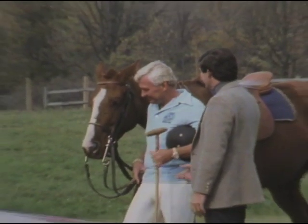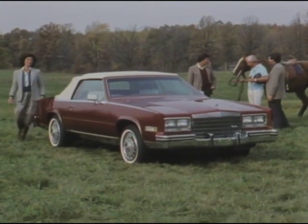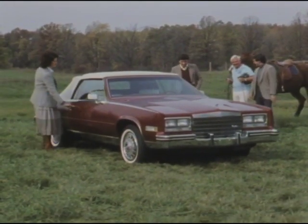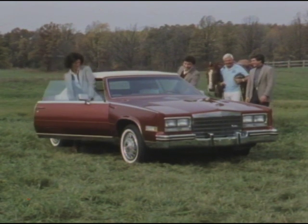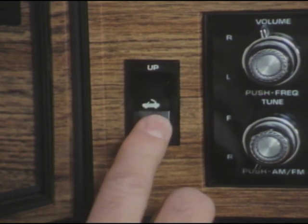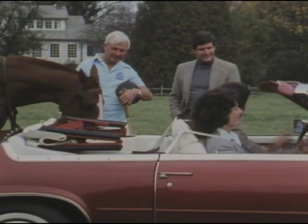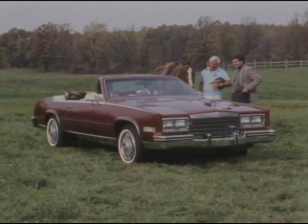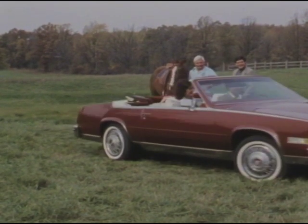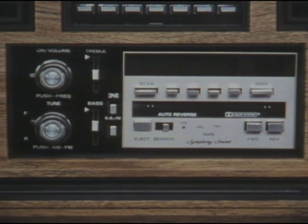Cadillac brings luxury out in the open with the exclusive Eldorado Bartz convertible, a one-of-a-kind Cadillac which features all of the elegance of the Eldorado Bartz with the fun that comes with owning a convertible. The power-operated folding top is convenient to operate, and all windows lower automatically whenever the top is lowered or raised. Special accent moldings, wire wheel discs, and Bartz identification are also included.